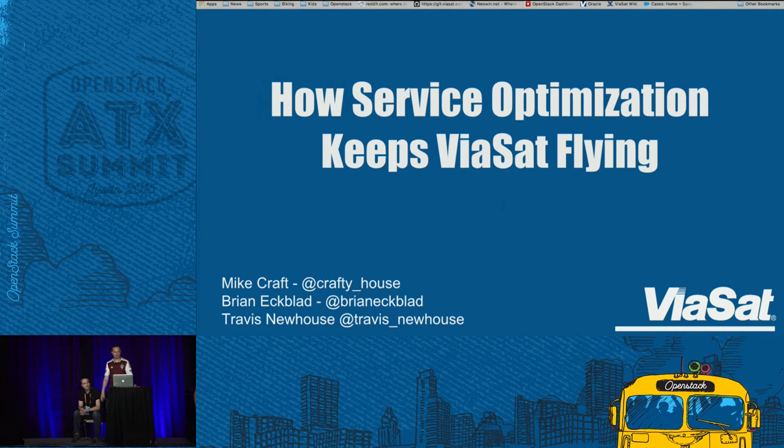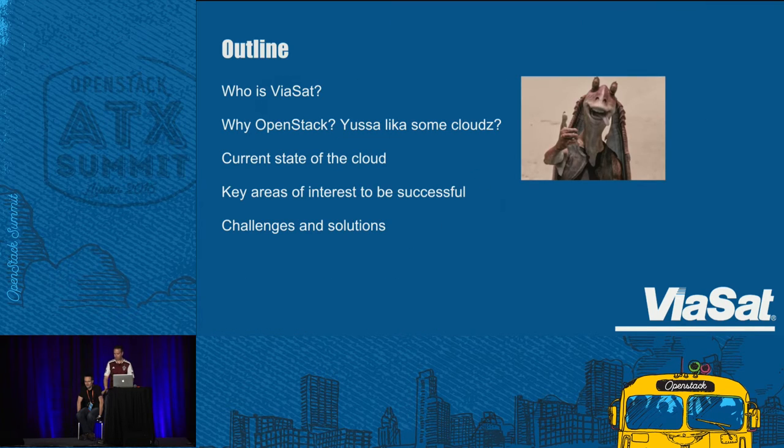I'm Michael Kraft, and Brian is also here from Viasat — and Travis from Appformix, a partner of ours. Today I'm here to talk about how service optimization keeps Viasat flying — in essence, how we deploy and use OpenStack at Viasat. So today I want to cover who we are, why OpenStack, the current state of the cloud with some numbers, key areas of interest we've found to be successful, some good questions you should think about, and some specific challenges and solutions.